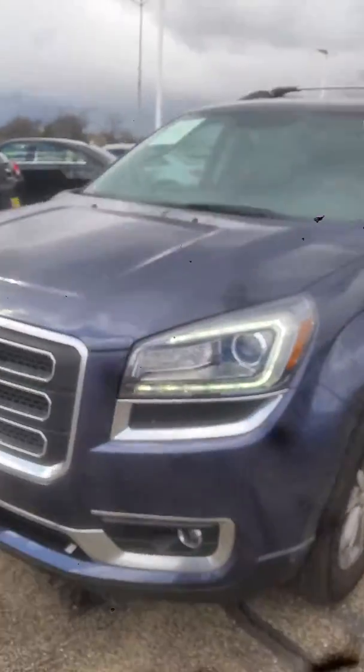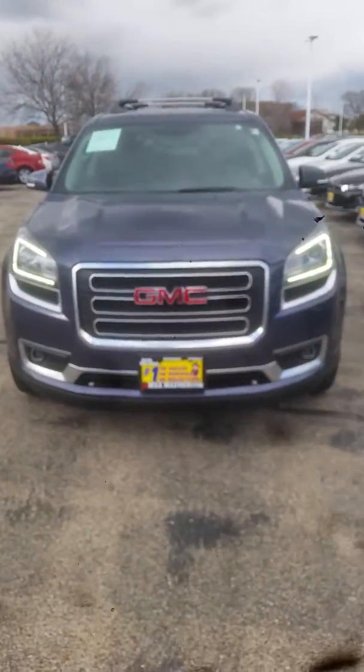Again, this is Jimmy with Max Madsen's Aurora Mitsubishi, and this is our 2013 GMC Acadia.